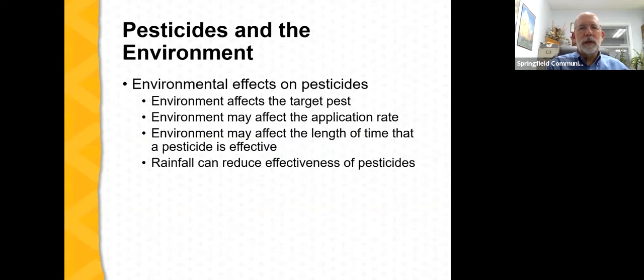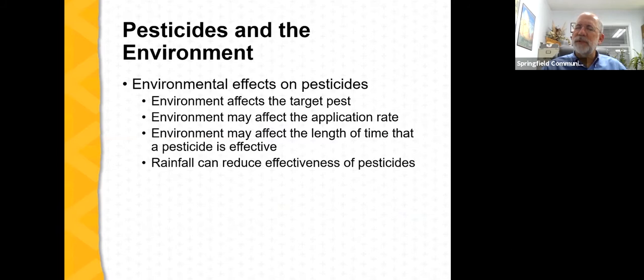Do we have any questions at this point about particular types of organic insecticides, fungicides, or herbicides? It doesn't appear so.